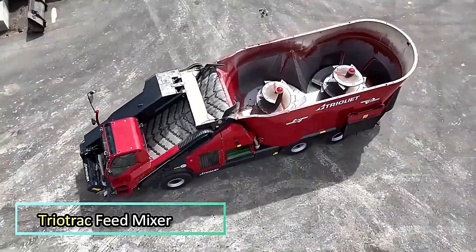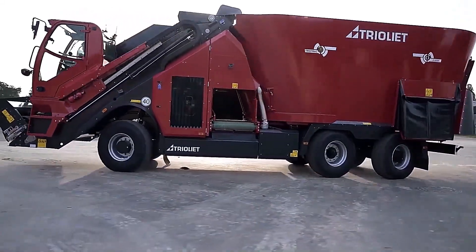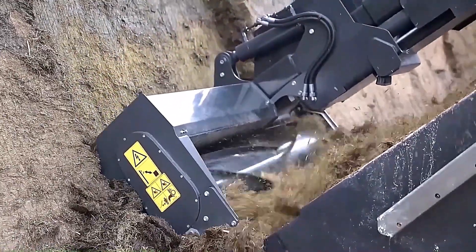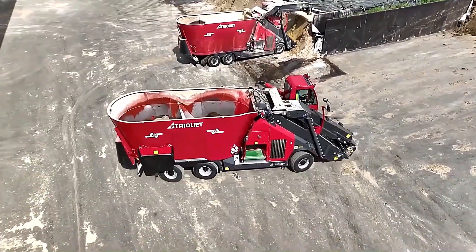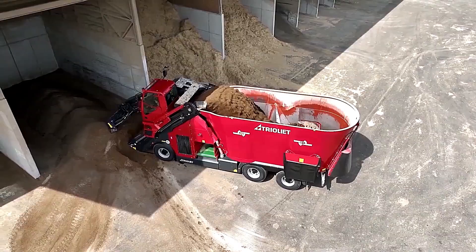The Triatrak 2320 is a high-performance self-propelled feed mixer designed for large-scale livestock farms. This advanced machine streamlines the feeding process by combining feed loading, mixing, and distribution into a single unit, significantly reducing labor and saving valuable time.